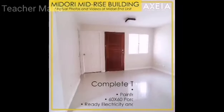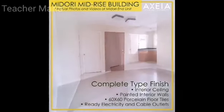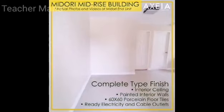The unit is complete type finish with interior ceiling, painted interior walls, porcelain floor tiles with ready electricity and cable outlets.